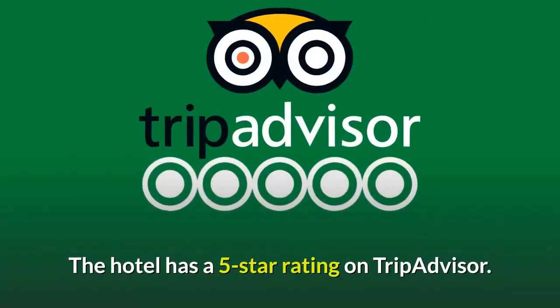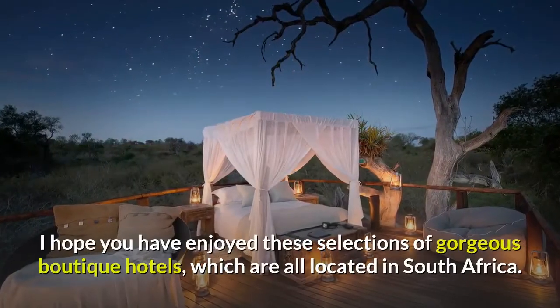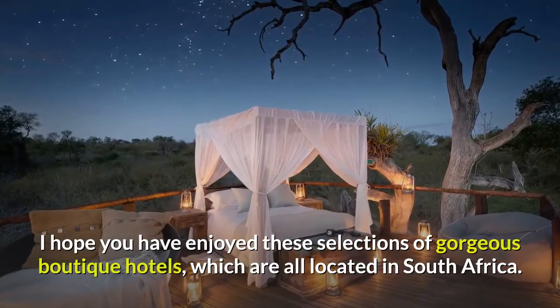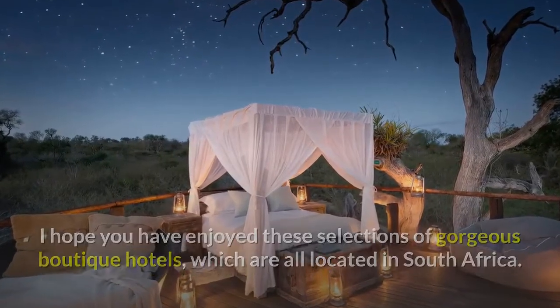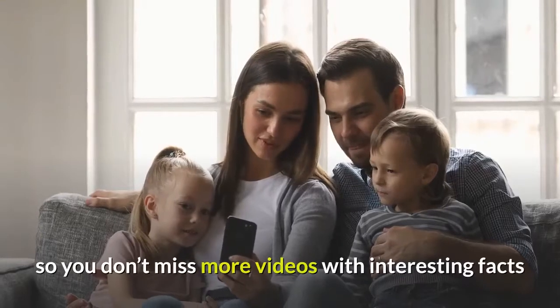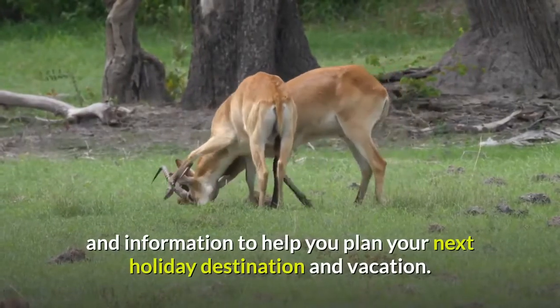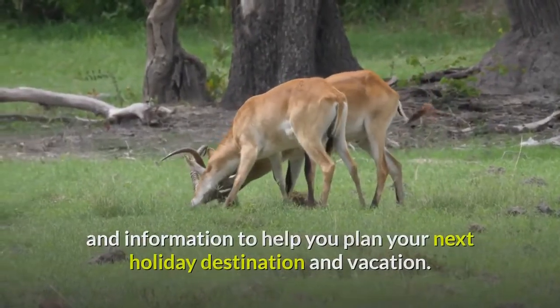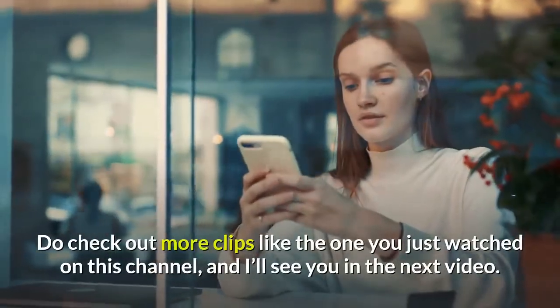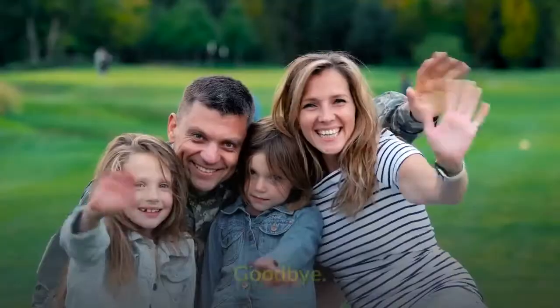I hope you have enjoyed these selections of gorgeous boutique hotels, which are all located in South Africa. Please remember to subscribe and turn on notifications, so you don't miss more videos with interesting facts and information to help you plan your next holiday destination and vacation. Do check out more clips like the one you just watched on this channel, and I'll see you in the next video. Goodbye!